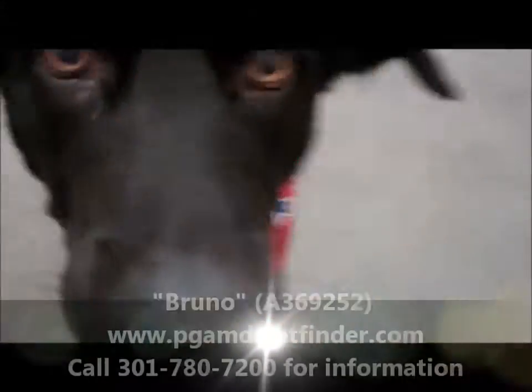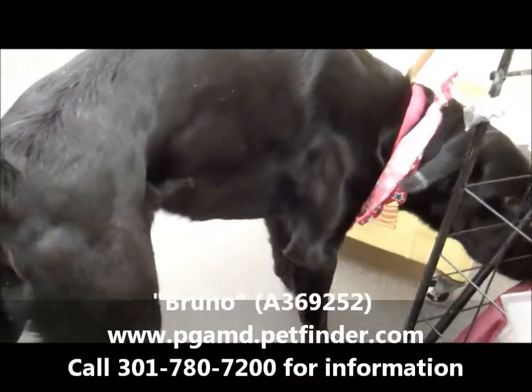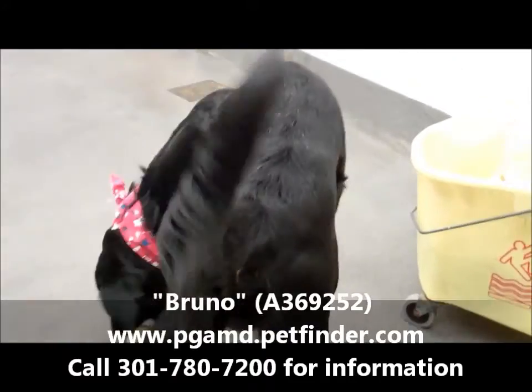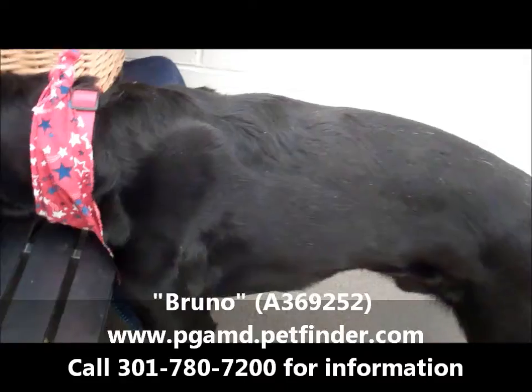Hey Bruno! Whoa, big nose — that was a big nose. Bruno is a very big Labrador Retriever mix and he's got a big tail. Look at that tail! He likes the ball.